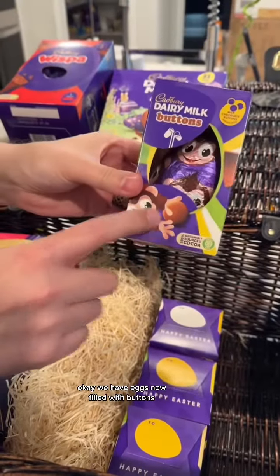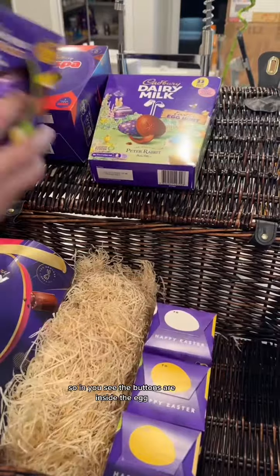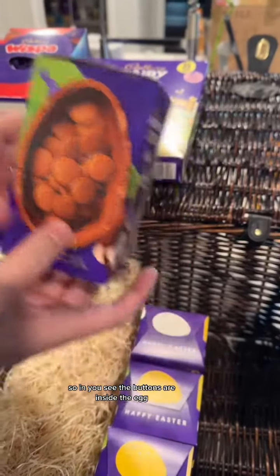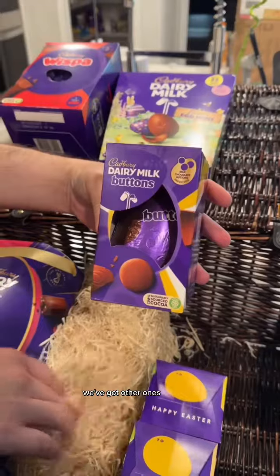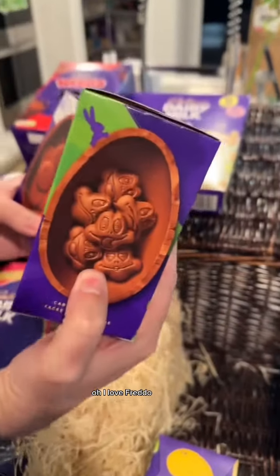We have eggs filled with Buttons — I like that, huge fan. You see, the Buttons are inside the egg. We've got other ones, still Buttons.